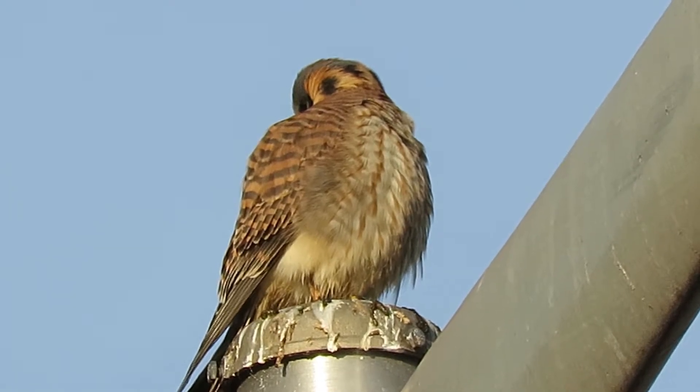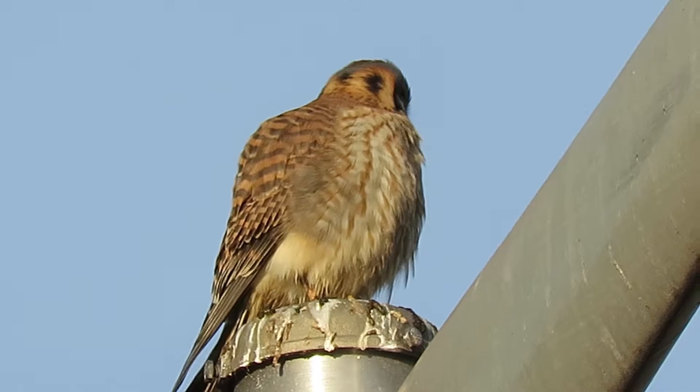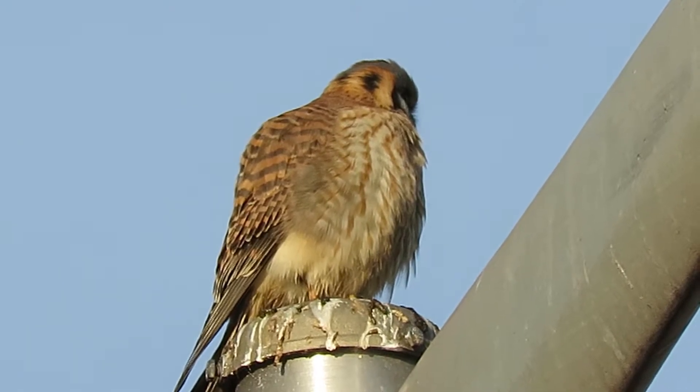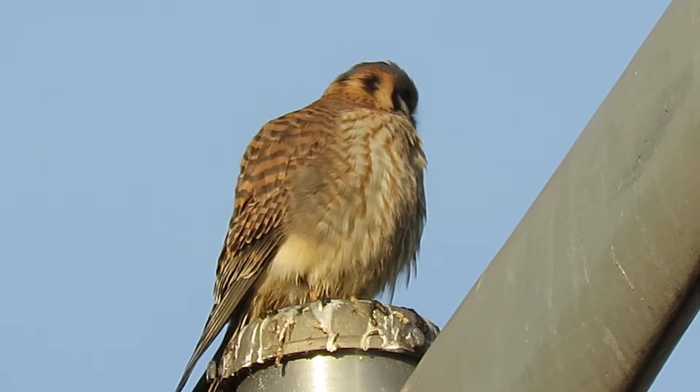There she's looking down — she sees something, I guess. She's been flying back and forth, eating whatever she catches right up there on this perch.